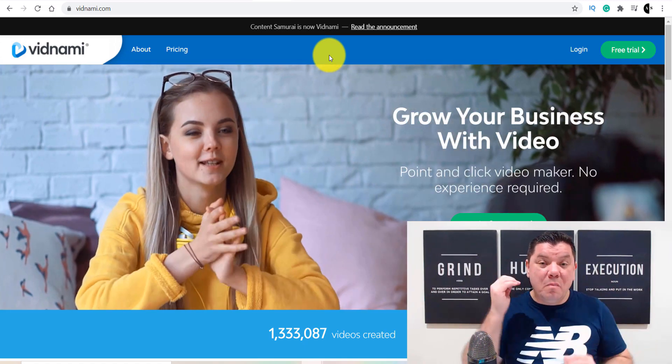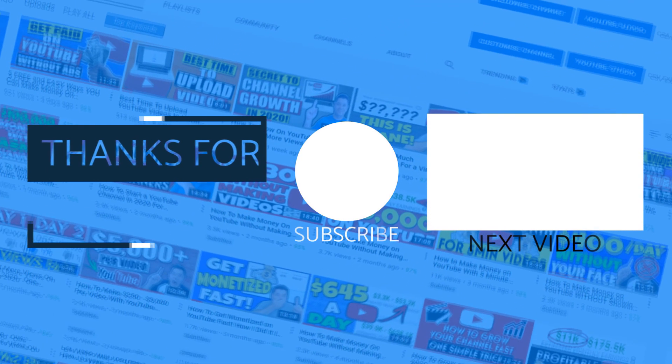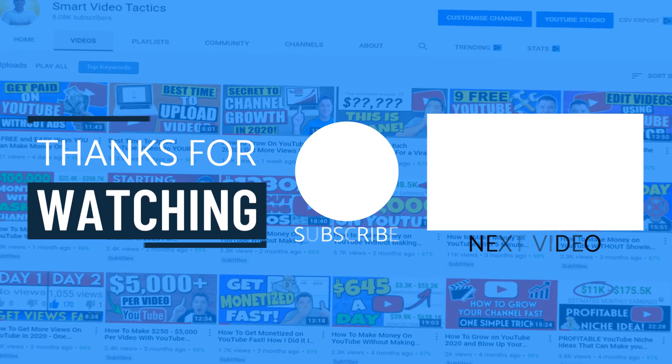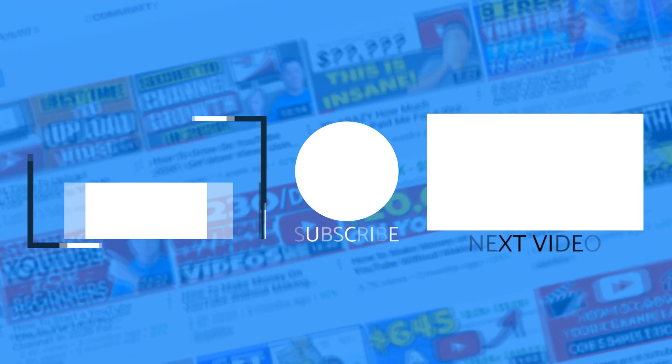So if you want to start making money online, this is a fantastic way to do it. In a few short months you could have a channel monetized and be making a lot of money online. If you enjoyed this video on how to make money on YouTube without making videos, smash that like button. Don't forget to go down the bottom and comment — let me know if you want me to review your YouTube channel. Click on the next video over here right now to learn how to make even more money on YouTube. Until next time, I'm Alan from Smart Video Tactics — you take care of yourself and goodbye.